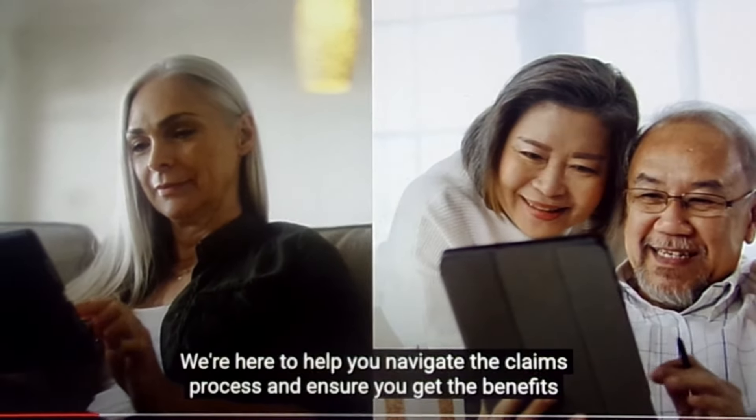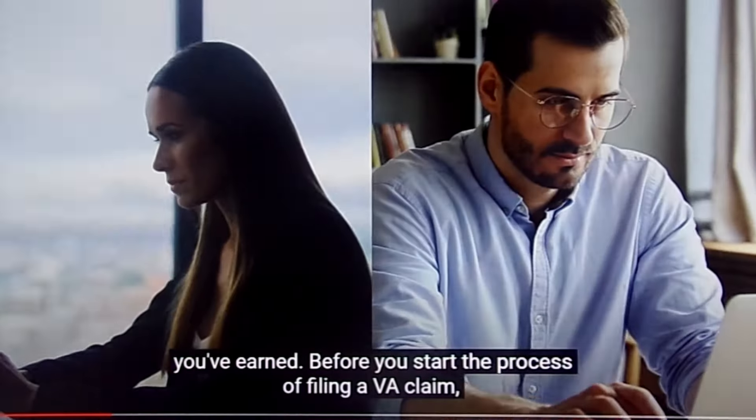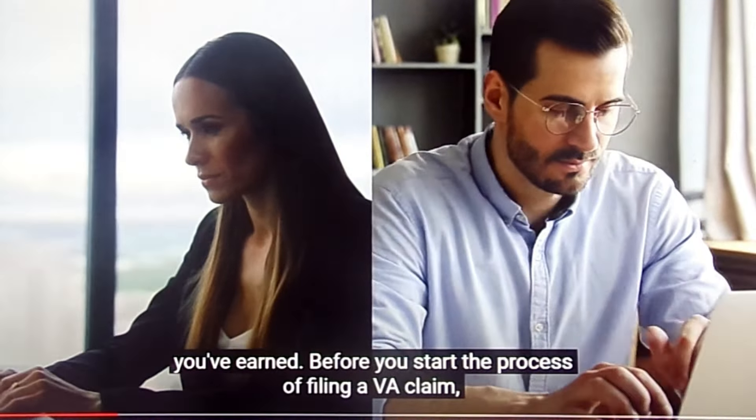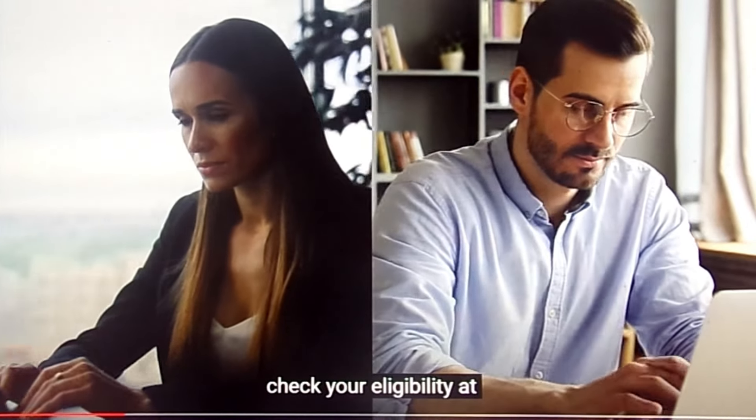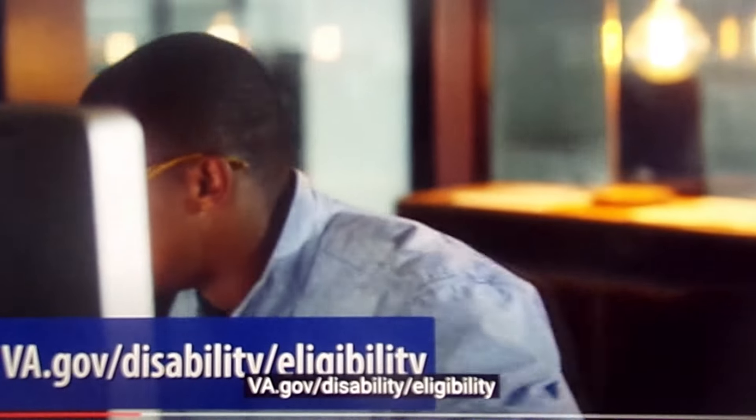We're here to help you navigate the claims process and ensure you get the benefits you've earned. Before you start the process of filing a VA claim, check your eligibility at va.gov/disability/eligibility.